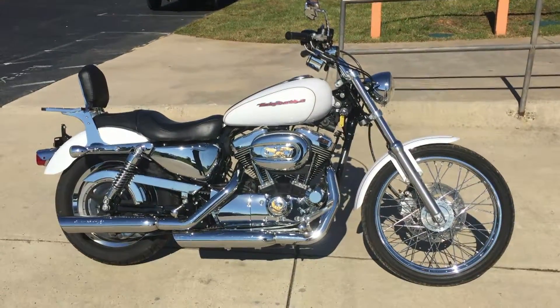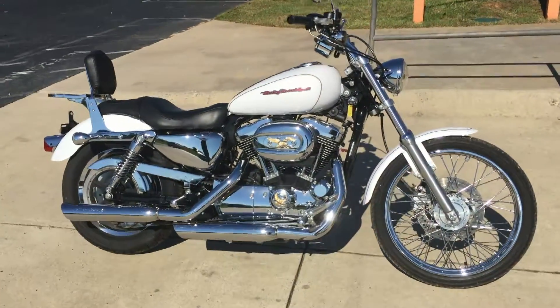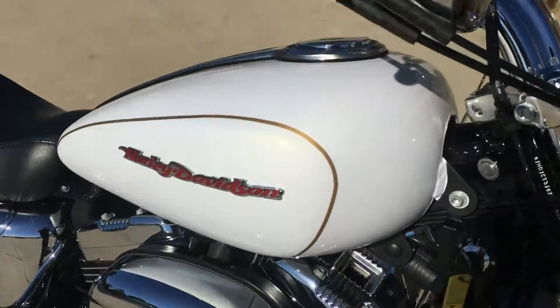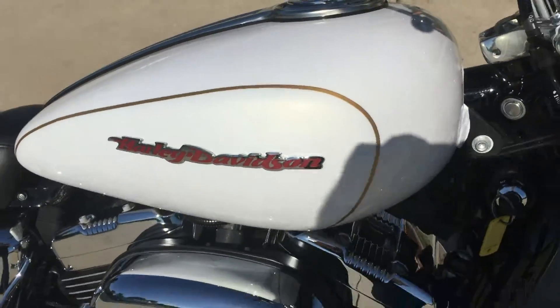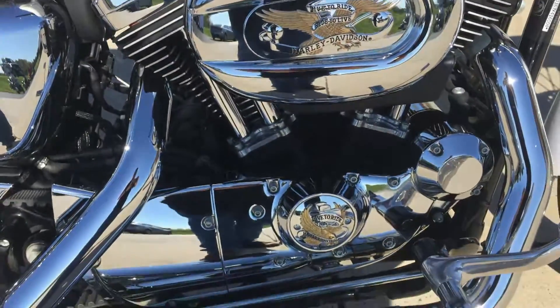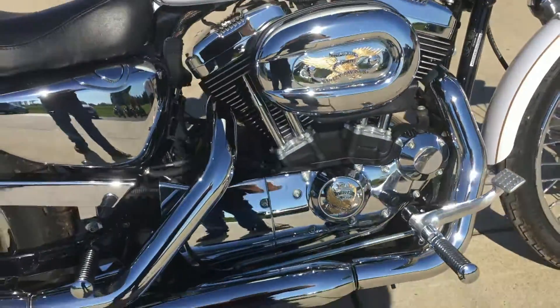Thanks for checking us out here at Cox's Harley-Davidson of Asheboro. I've got a 2007 XL1200C Sportster Custom, dressed in white gold, with the 1200cc Evolution Motor.